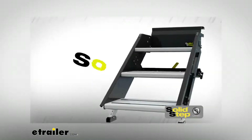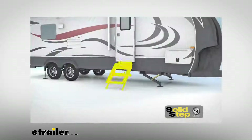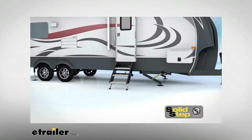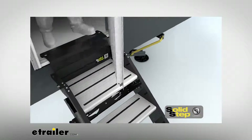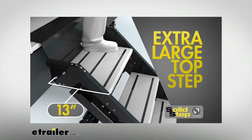The Solid Step by Lippert Components solves all of these issues and more with its innovative and patented design. Let's first address the clearance issue. The Solid Step has an extra-large top step which measures 13 inches deep, making entering and exiting the RV easier than ever — especially in the dark or when carrying items in or out of the RV.